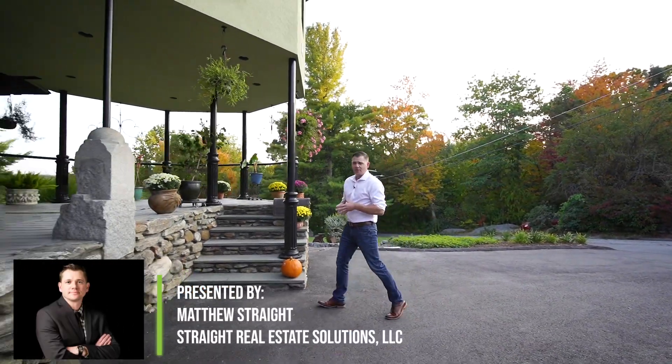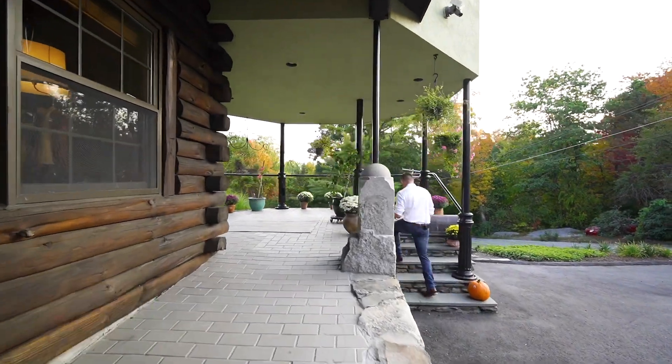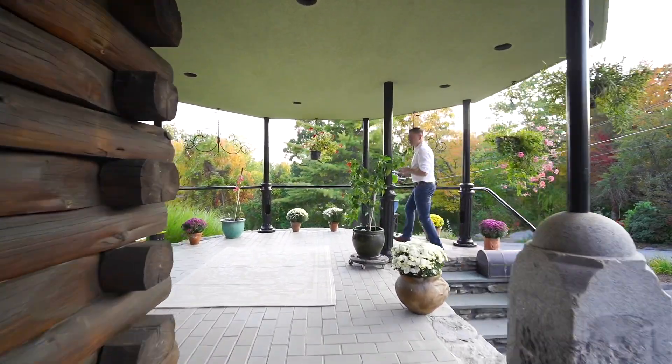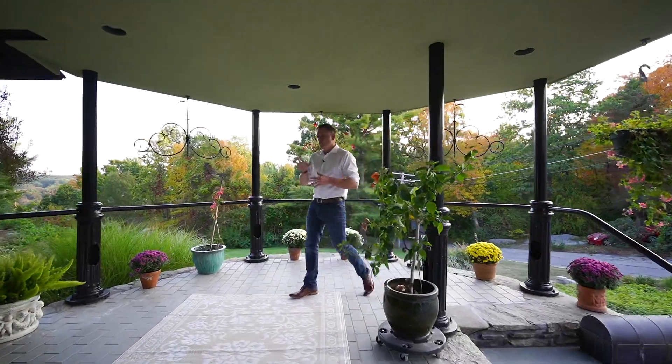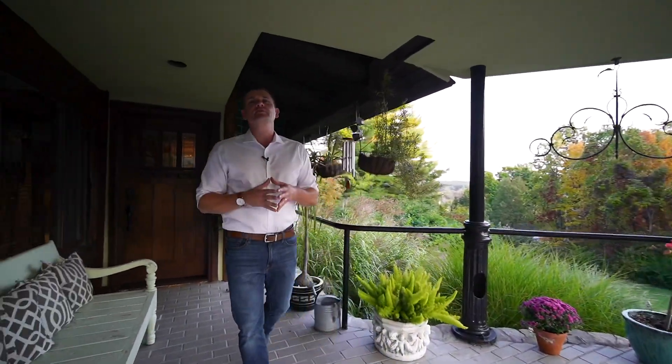Occasionally I will have the privilege of listing such a unique and special home. The wow factor is everywhere you look when walking through the property. I'm at my new listing located at 57 Highview Street in Fitchburg. Believe me, you don't want to miss out on this tour.